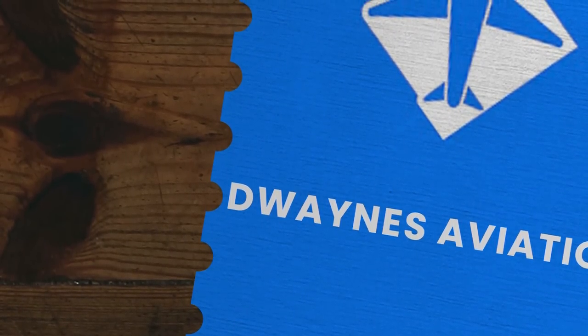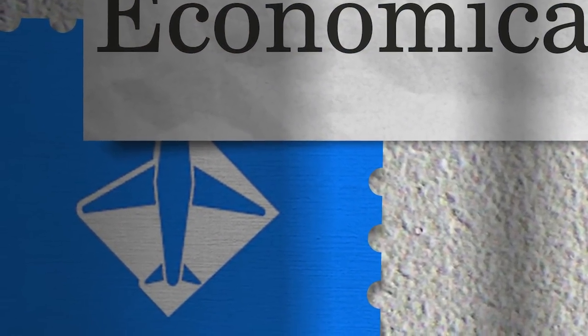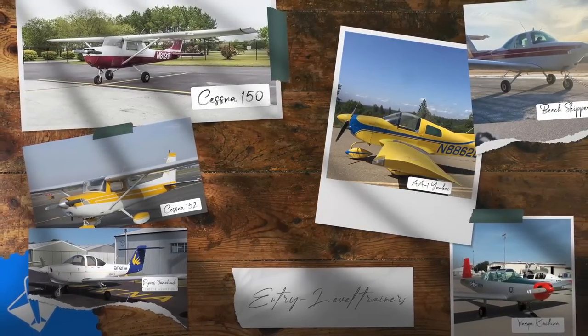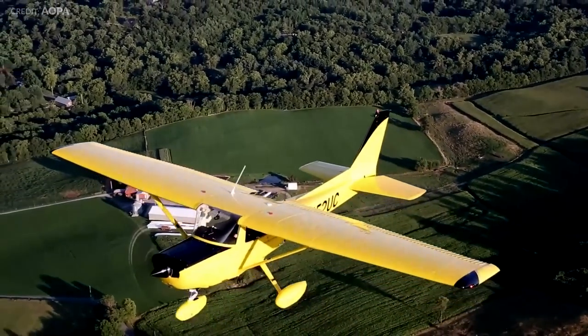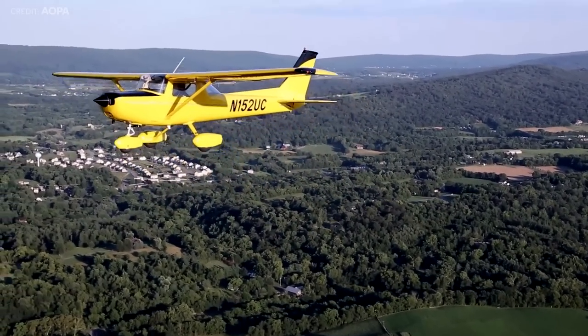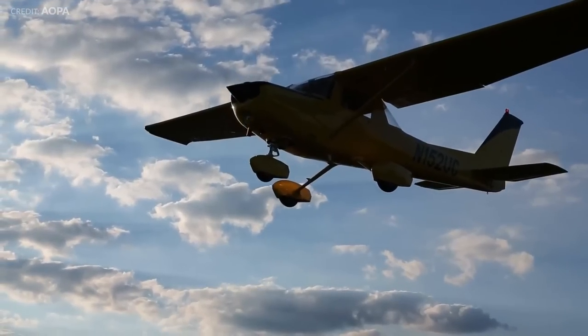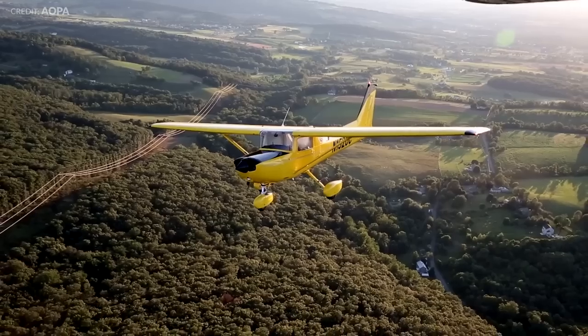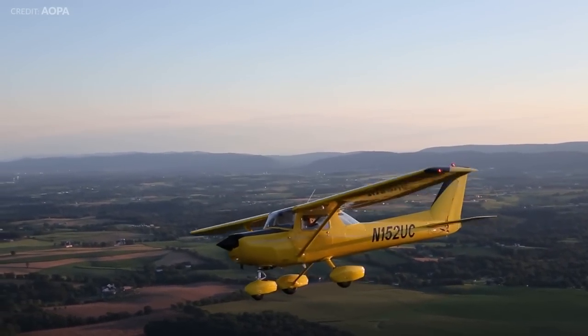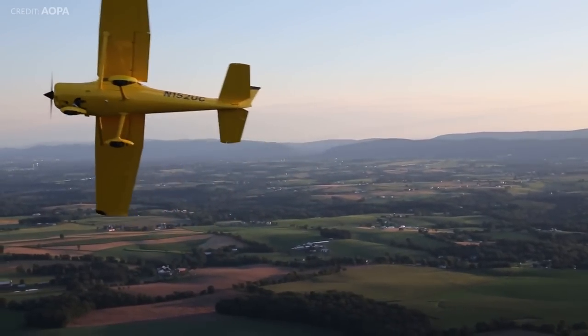Welcome to this episode of Dwayne's Aviation. Cheap and aircraft ownership are mutually exclusive terms, it seems. If you own an airplane, you're resigned to the fact that the privilege will cost you a handsome sum, perhaps much of your disposable income. Yet, if flying isn't the center of your life but you still want to own an airplane, there are affordable ways to have both an airplane and enough money for dinner and a movie once a month.